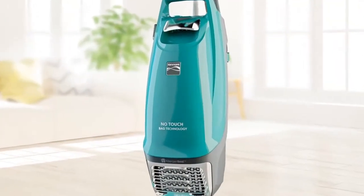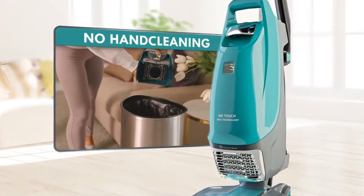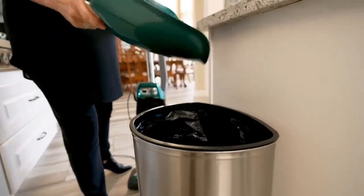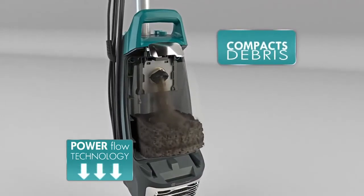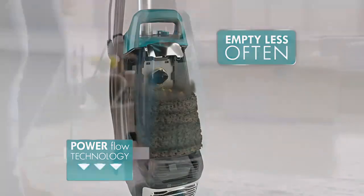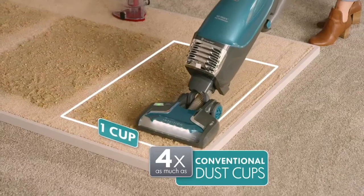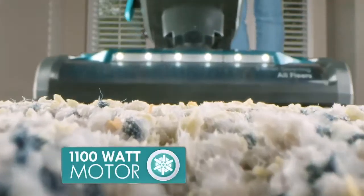With the Intuition's revolutionary no-touch disposal, there is no dust plume and no hand cleaning ever. Just push a button and it releases the bag directly into the trash can. Watch how Kenmore's unique power flow technology compacts debris as it's vacuumed, so you empty far less often.